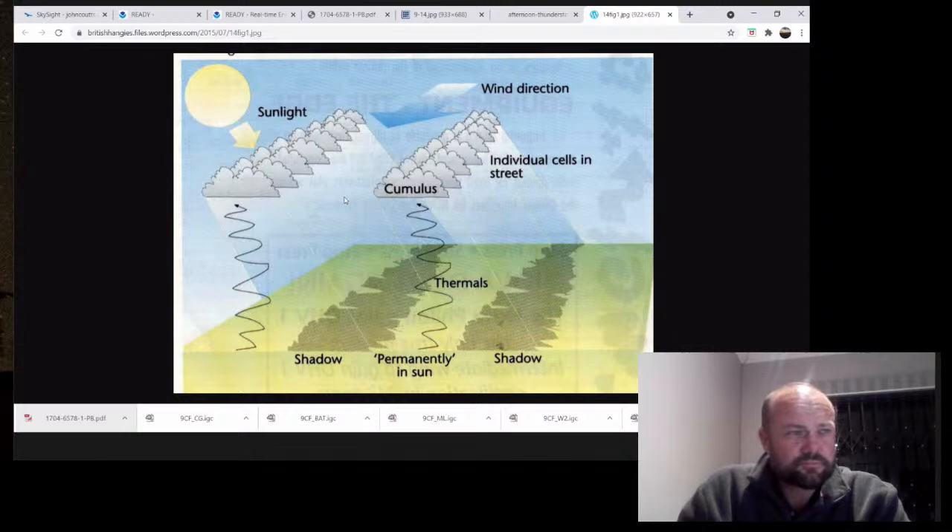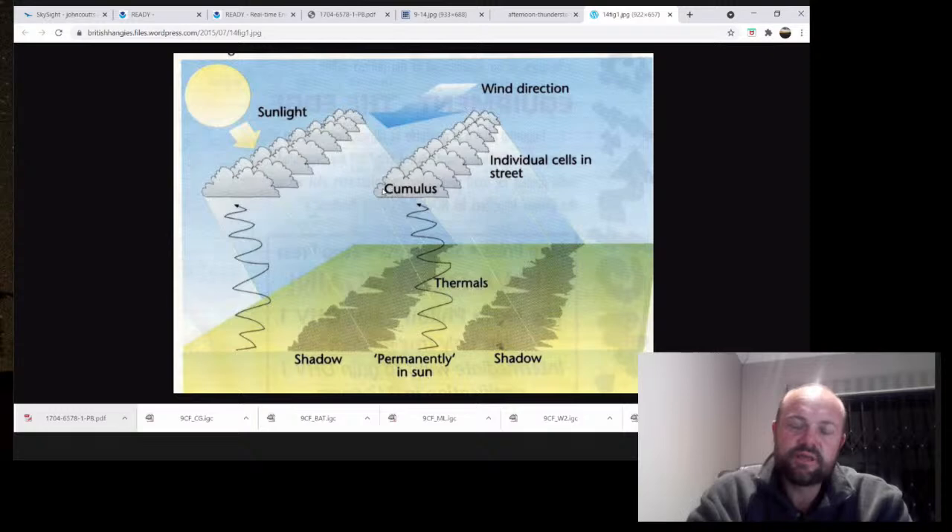There's another interesting phenomenon from a hang gliding article about cloud streets. The cloud streets slowly grow toward the west - toward the sun. It seems to be due to a convergence effect: the clouds make a shadow, creating a cool zone. You've got a warm zone and this cool zone keeps undercutting the warm zone and pushes the cloud streets.